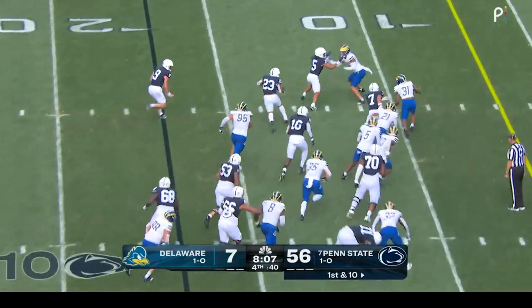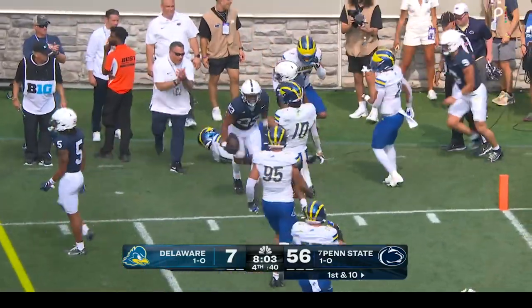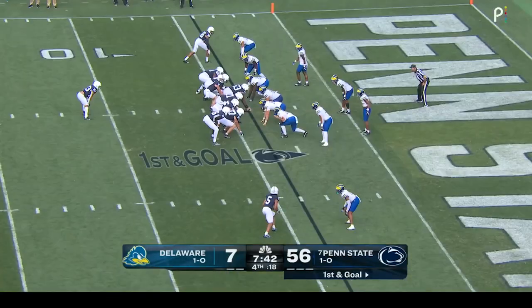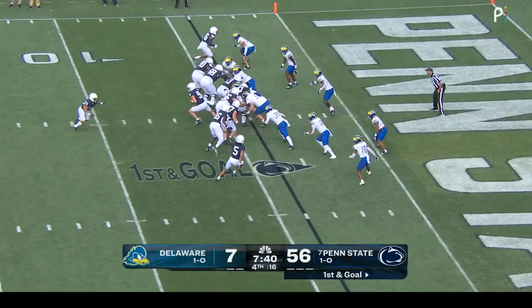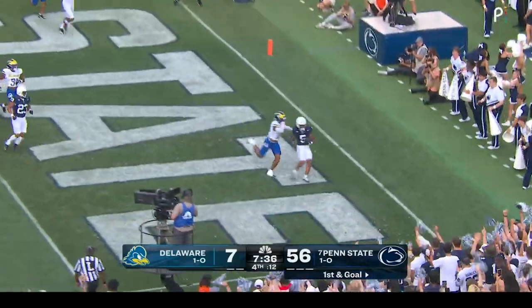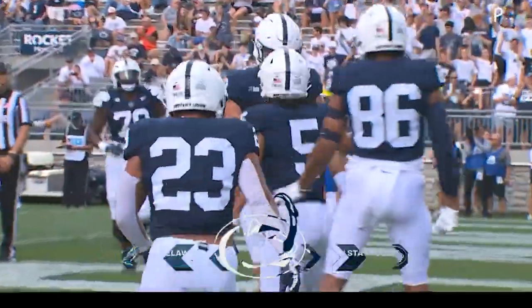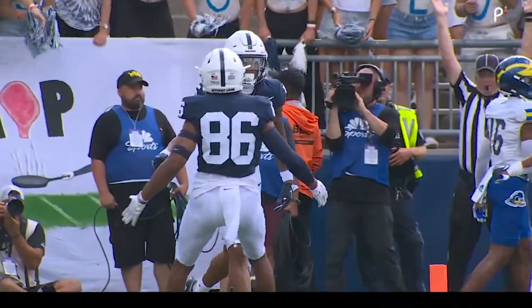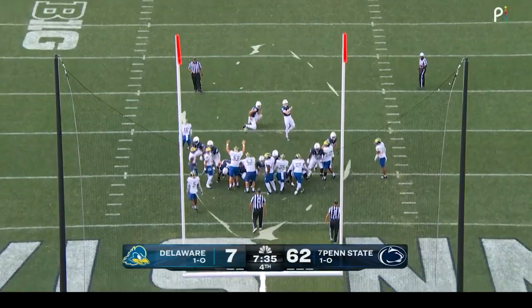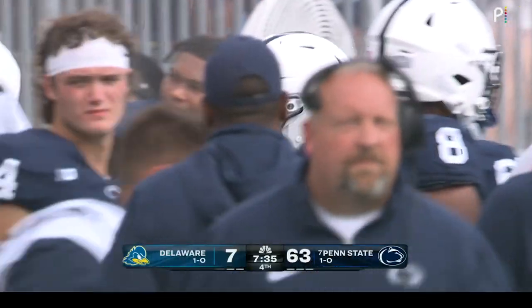Potts bouncing to the outside, trying to turn the corner — knocked out of bounds inside the five. Pribula keeps it this time — lots of room — he's going to throw. Touchdown! Omari Evans with the catch. Extra point is good to make it 63.